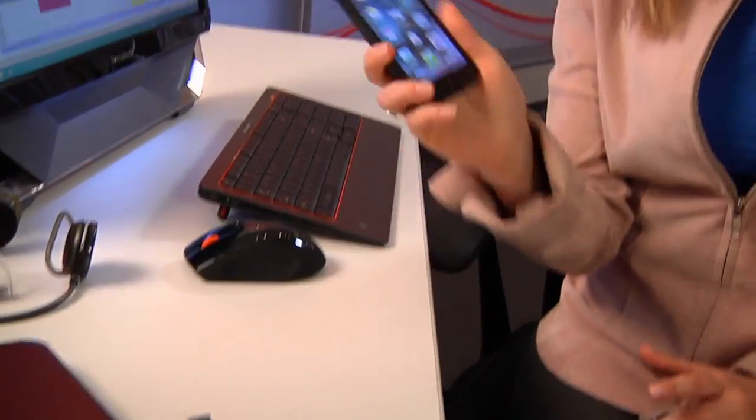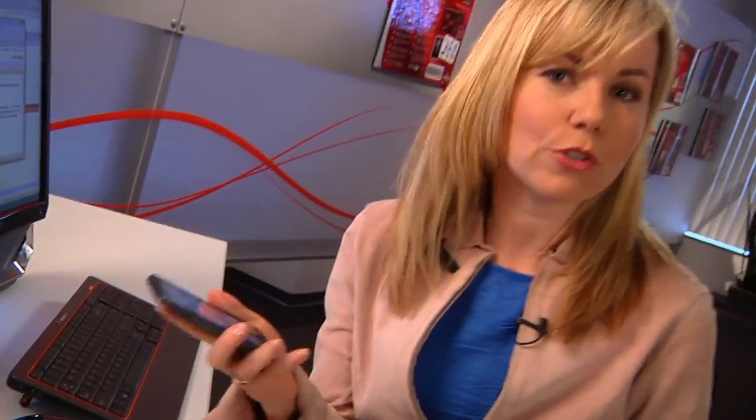Now most of us take cell phones for granted, but when they first came out, they were absolutely revolutionary. With a cell phone, you're not tied down by wires or restricted to one specific area in your home or your office or in the world for that matter. That's freedom. Well, Bluetooth technology offers the same revolutionary freedom for personal computers.